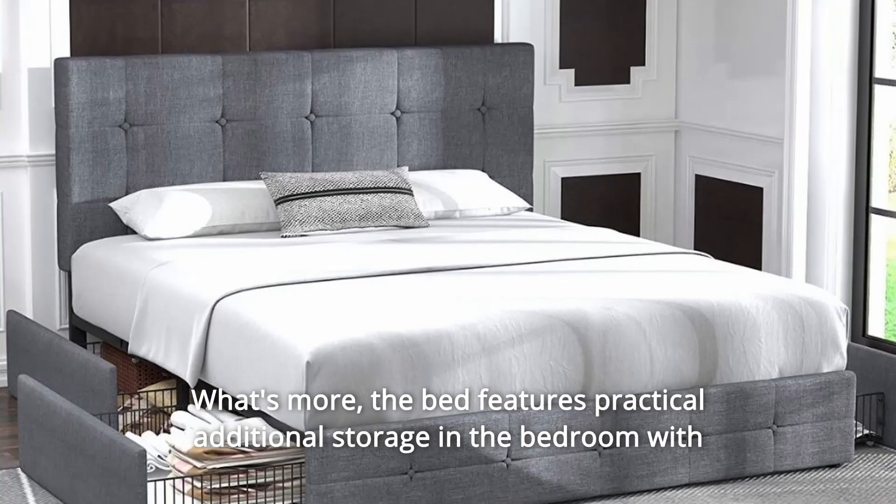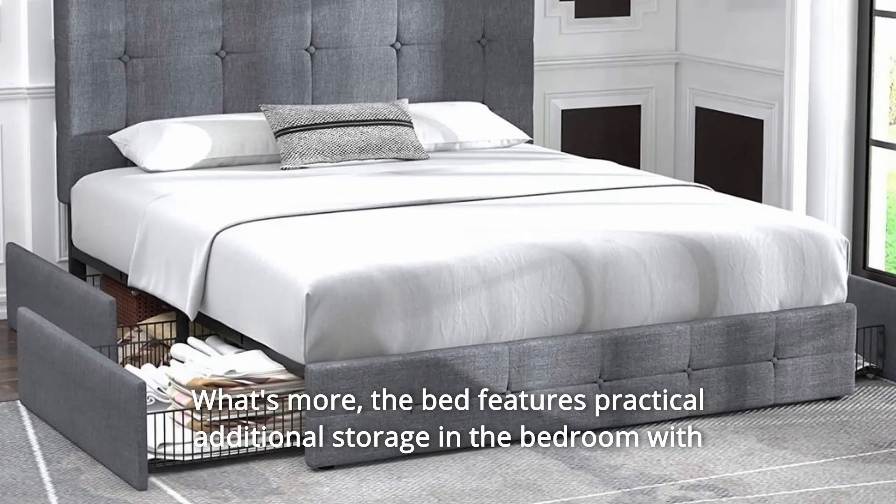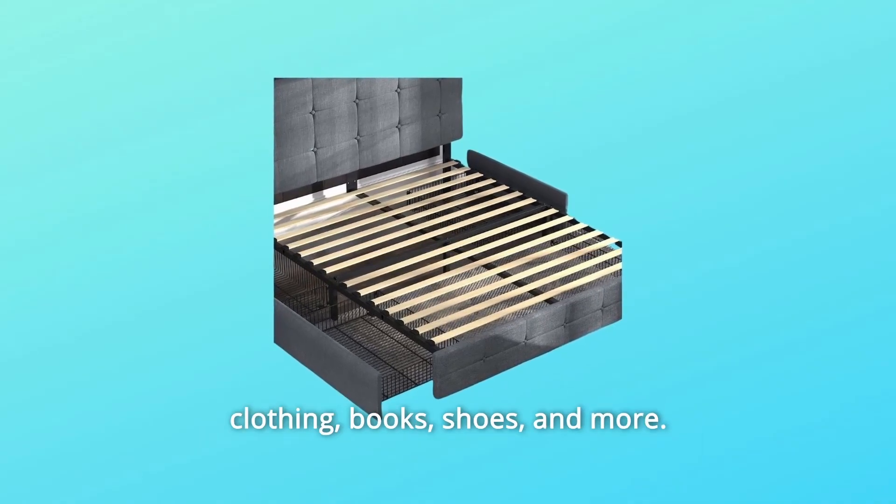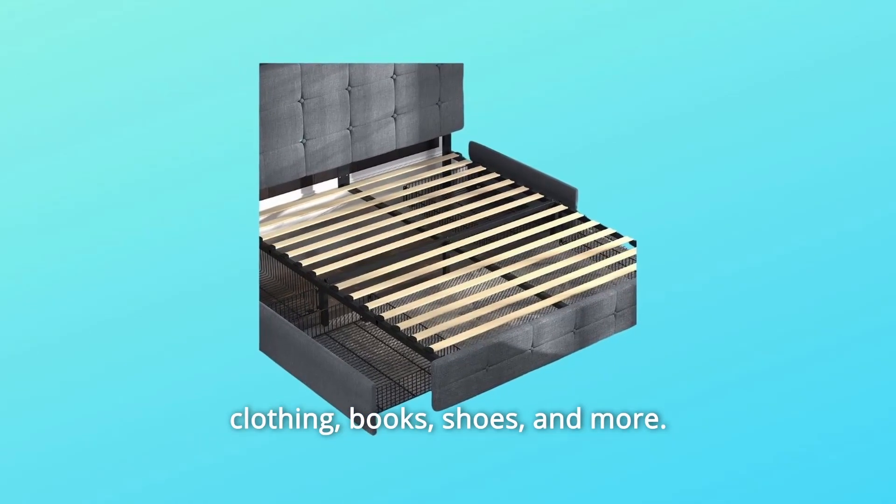What's more, the bed features practical additional storage in the bedroom with its four built-in drawers, in which you can keep bedding sets, off-season clothing, books, shoes, and more.